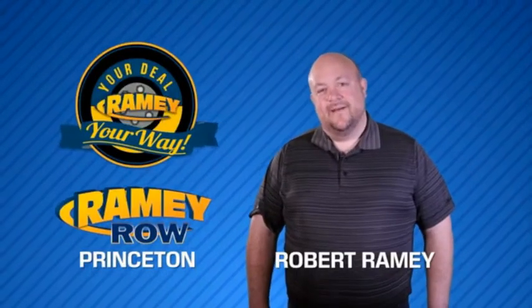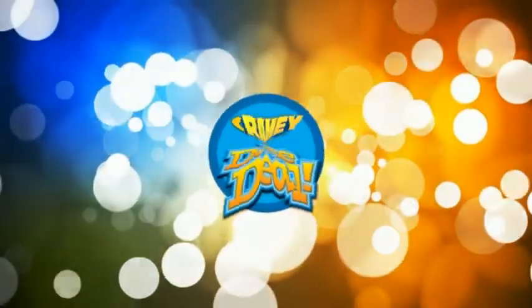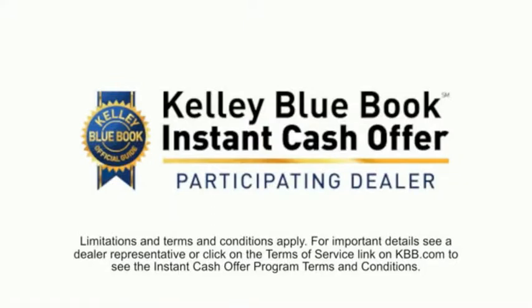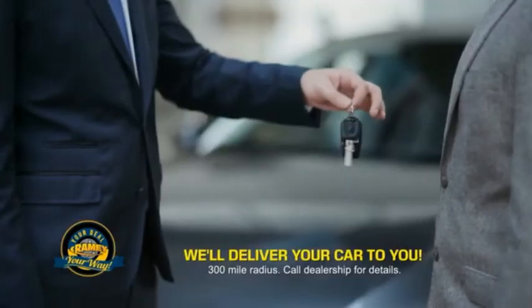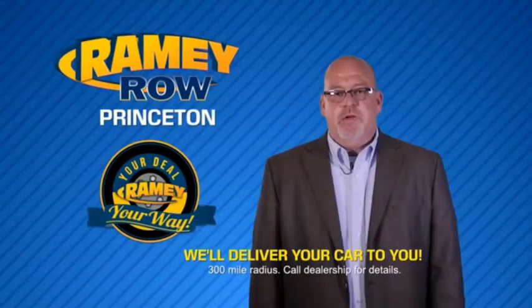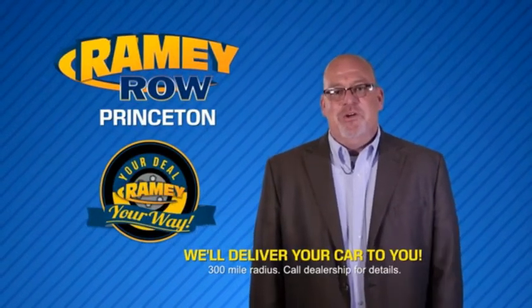For years, Ramey Auto Group has been doing the deal with our customers. We do the deal. Times are changing — we're still doing the deal, just better. Now you can shop online and do your deal your way, from shopping to valuing your trade and negotiating a price. You can do it all from home. Ramey is making your deal easier and giving you the most convenient car buying experience around. Most of our customers that start their deal online are in our showrooms less than an hour and on the road in no time.